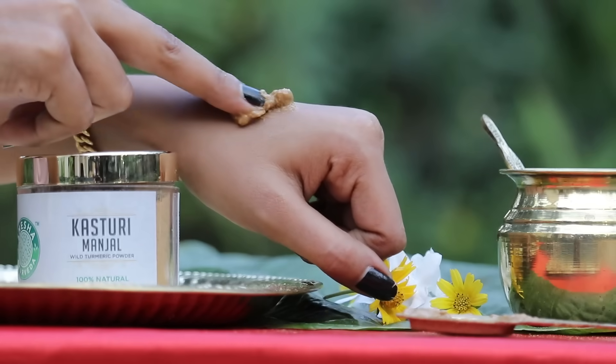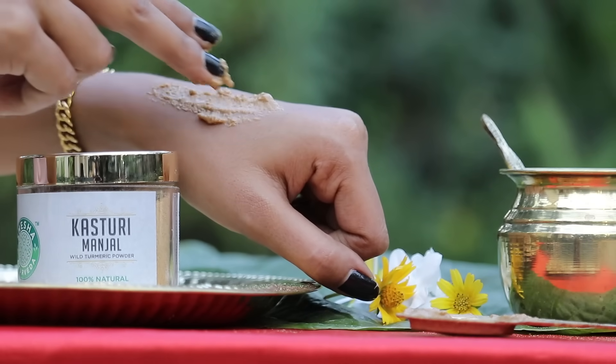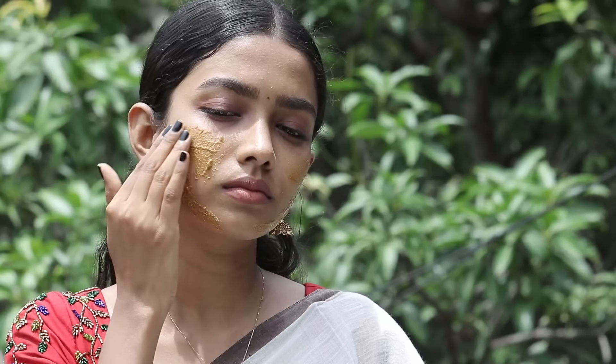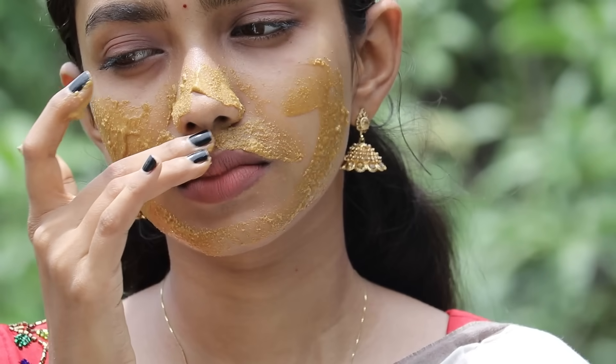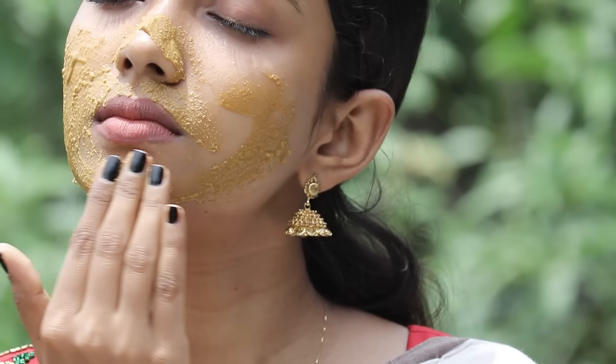The antioxidant properties of the wild turmeric help in preserving your skin against the harmful UV rays of the sun and help rejuvenate your skin. It removes dead skin cells and deep cleanses your skin pores, providing a natural radiance and glow to the skin.